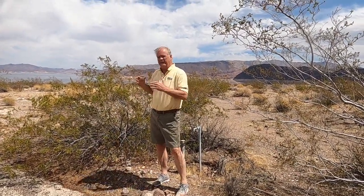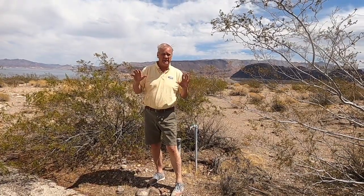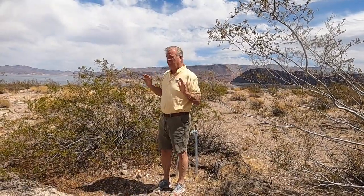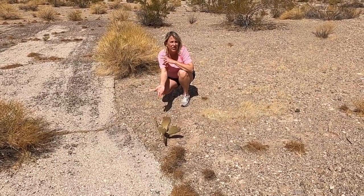It really feels like even if they just did a quick cleanup and used it as dispersed camping, it's a great spot. The spots are fairly level. There's not a lot of trees, but look at the view! In this long forgotten campground, you could still find signs of life.